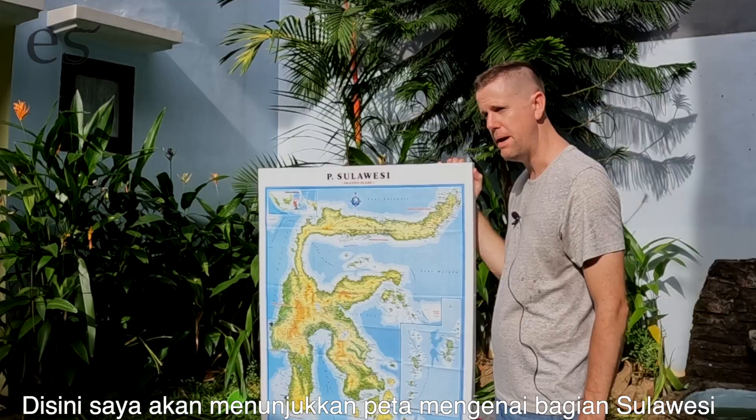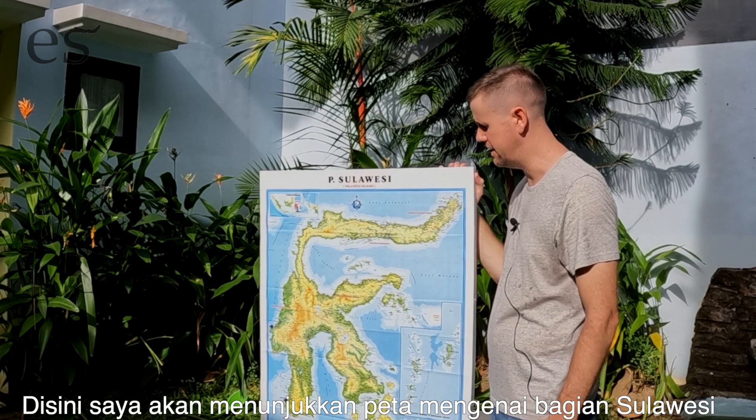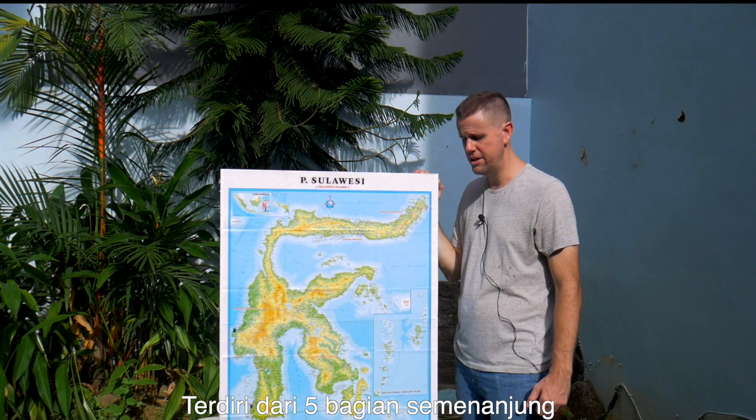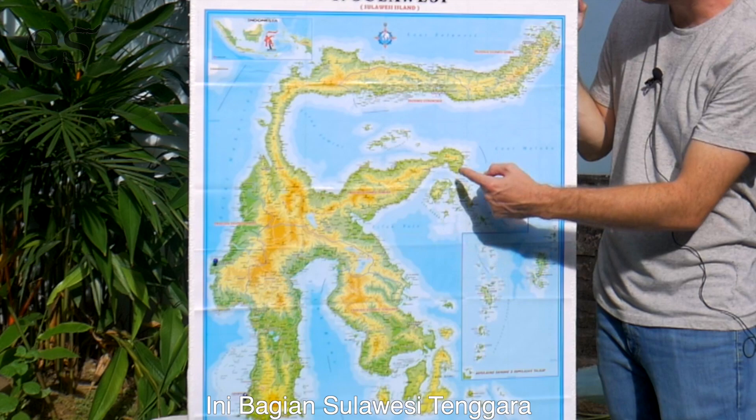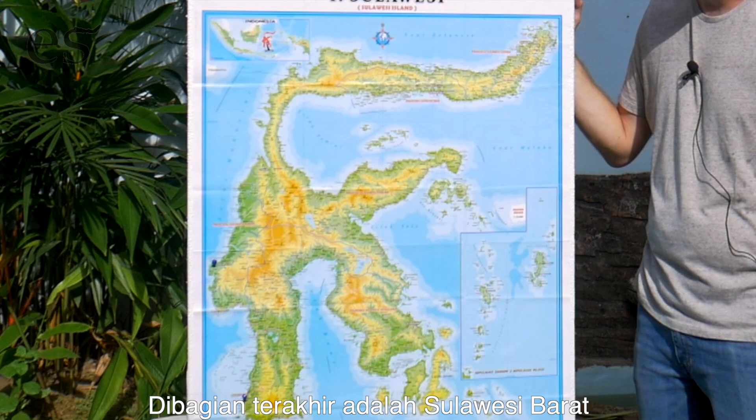Right here I wanted to show you a map of what Sulawesi actually looks like, and it's a really weird looking island actually. It's made up of five peninsulas. Down here is South Sulawesi, you've got Southeast Sulawesi, Central Sulawesi right here, North Sulawesi, and this little one over here is actually West Sulawesi.